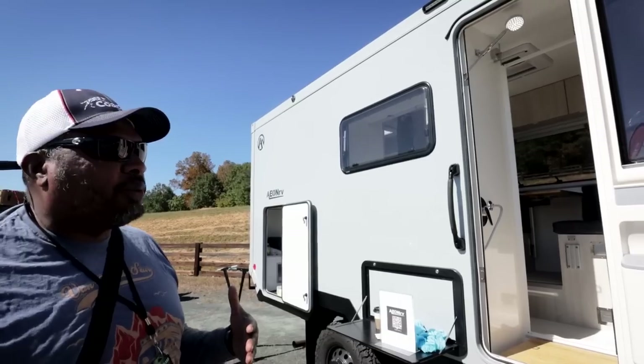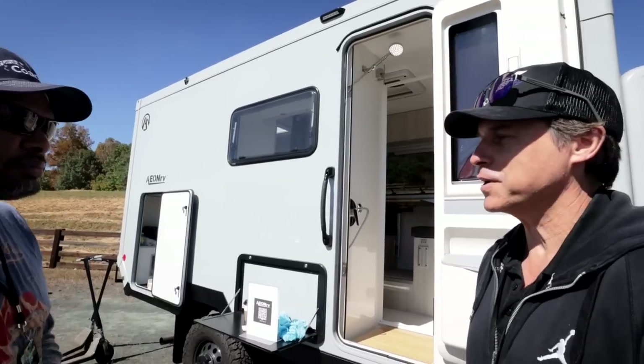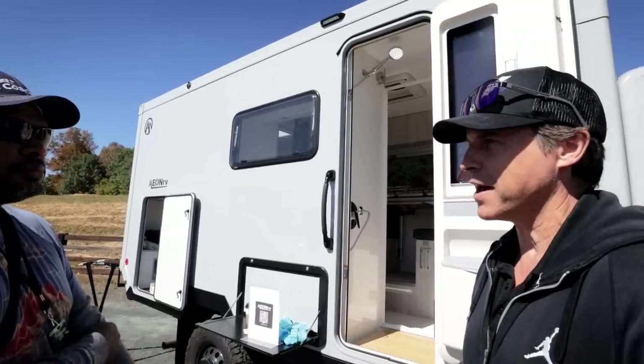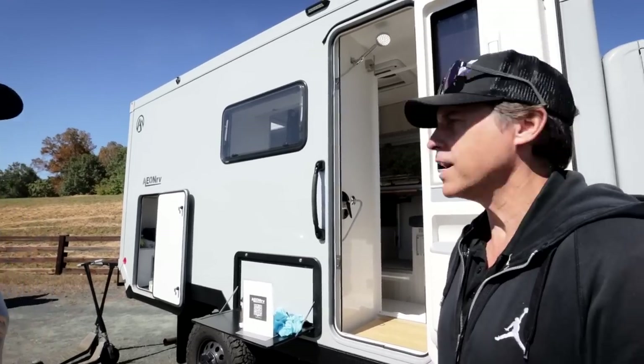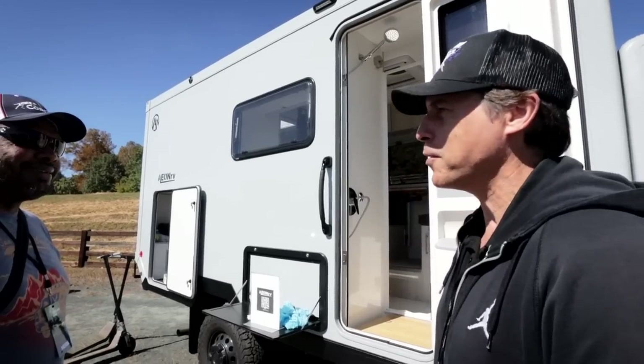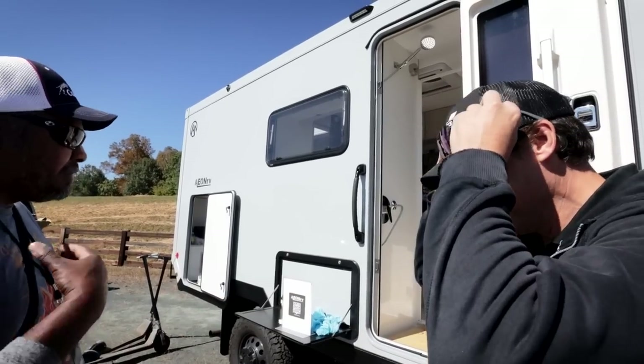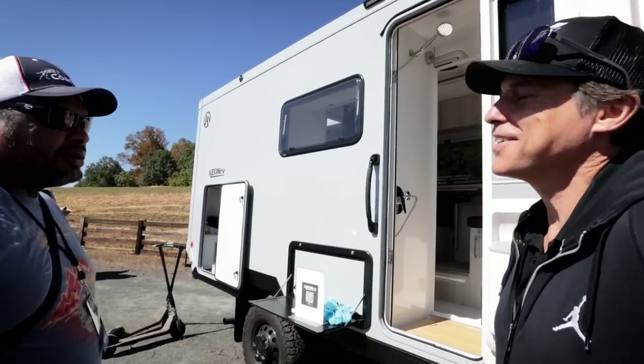The idea is to have an all-electric coach with a very advanced electrical system — the battery capacity and the capacity to recharge everything. I noticed you're wearing a Battle Born hat, and speaking to your wife, you've got Battle Born batteries in here. The company is located in Reno, Nevada, and I've been working with Battle Born for a couple of years now — they're a great partner. We have Battle Born batteries in our van too.